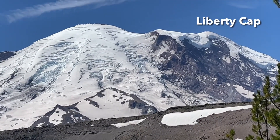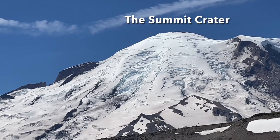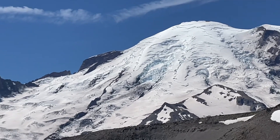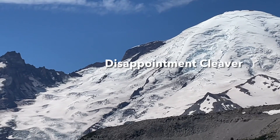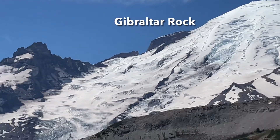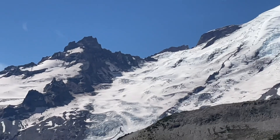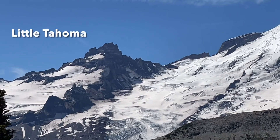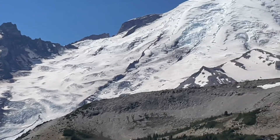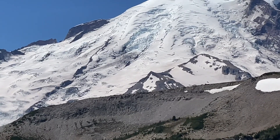This is Liberty Gap. This is the crater — Columbia Crest is there. These two rocks: the right one is Disappointment Cleaver, the left one is Gibraltar Rock. This one is Cathedral Rock and this is Little Tahoma. This one is Steamboat Prow and Camp Sherman is on the other side of it.